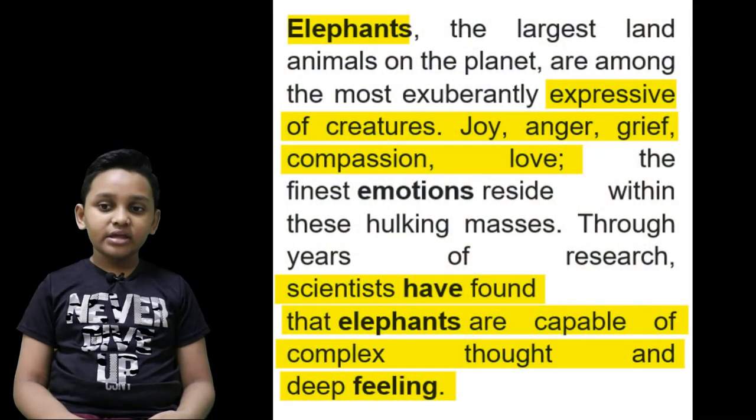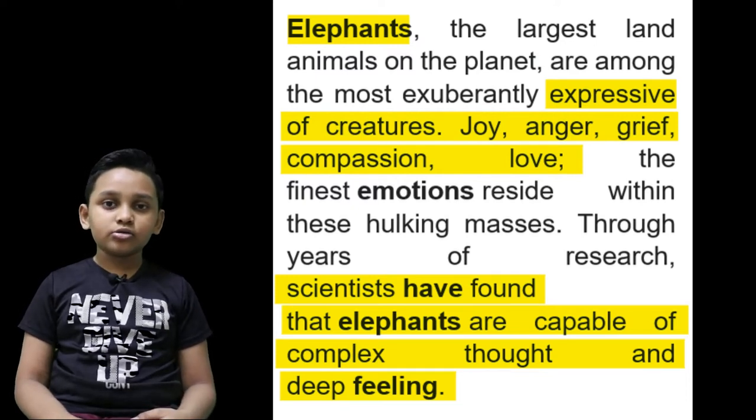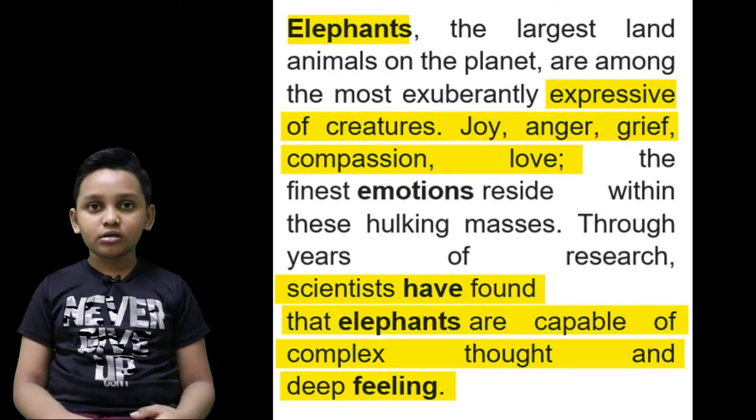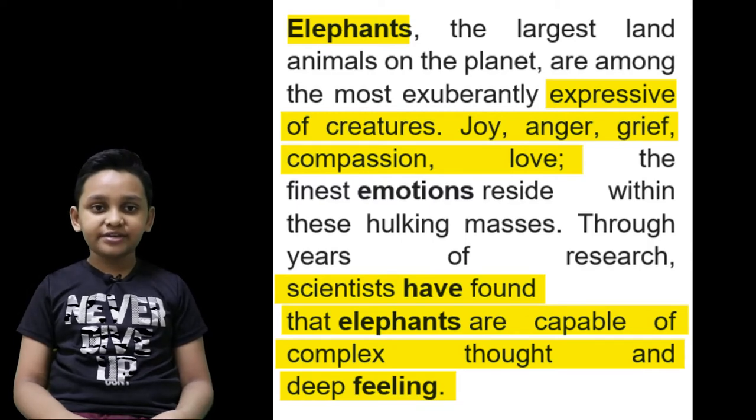Elephants have feelings, and that's why you don't want to mess with an elephant's feelings unless you want to die. They weigh close to a ton, and they would easily crush you into a pancake.